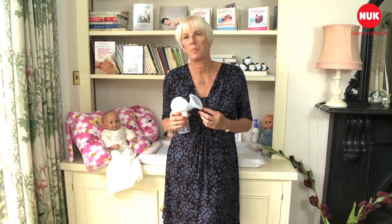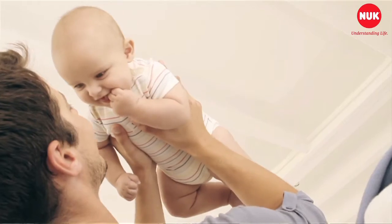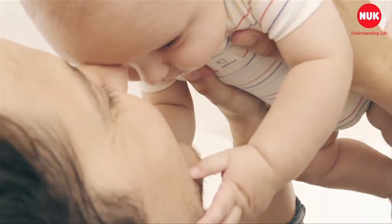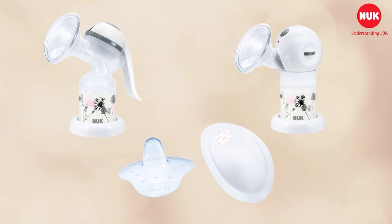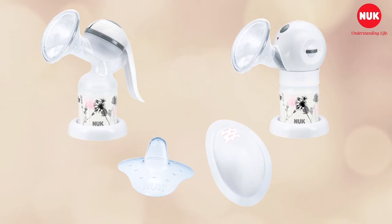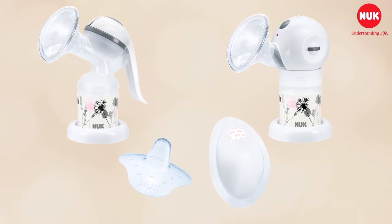Breastfeeding aids such as a breast pump can be a brilliant way to let dad and other family members help at feeding times. Why not let them give the occasional feed while you catch up on some much-needed sleep? Nook offers a range of breastfeeding aids such as nipple shields, breast pads, breast pumps and bottles with orthodontic teats, all ideal to help you achieve combined feeding.